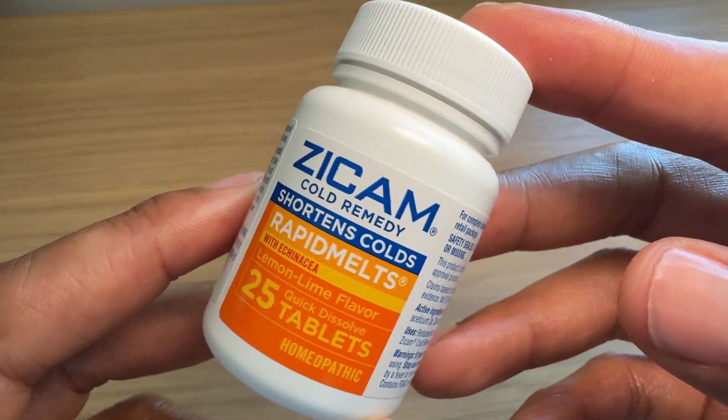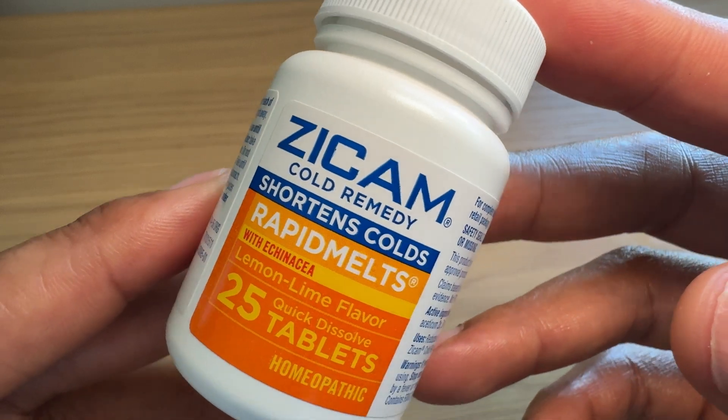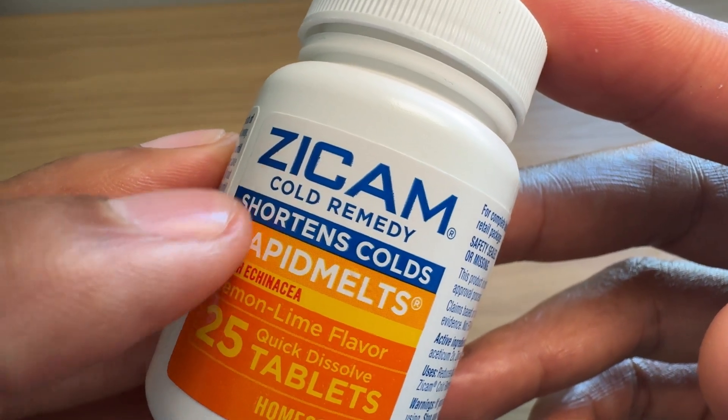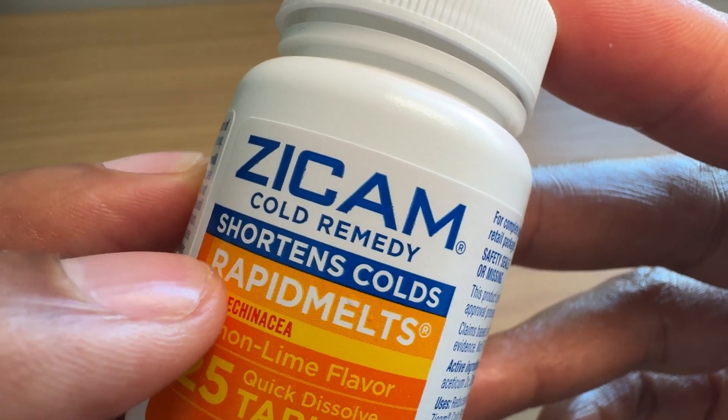Today I have Zycam, and a lot of people have asked how does Zycam do its job when it comes to cold remedy? Right here you can see on the bottle it says cold remedy, it shortens cold, and rapid melt.